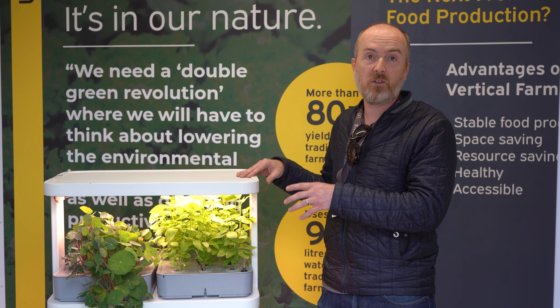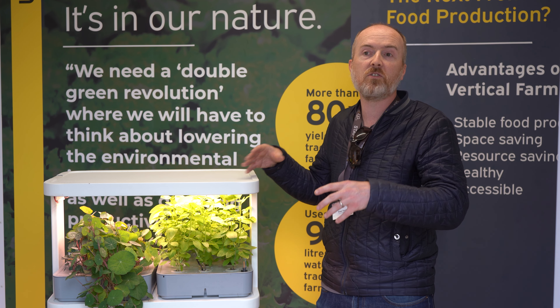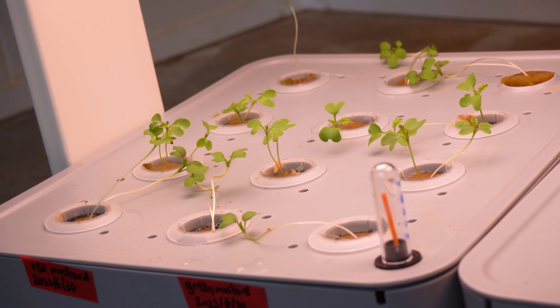This particular system you could have anywhere you wanted — you could have it placed within city centers and grow crops to feed the growing population that we have worldwide.